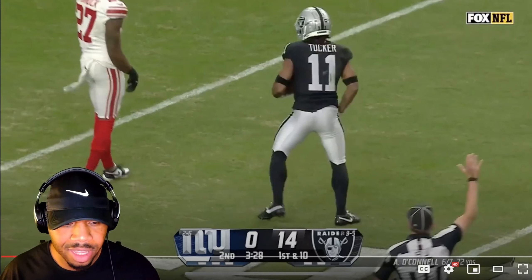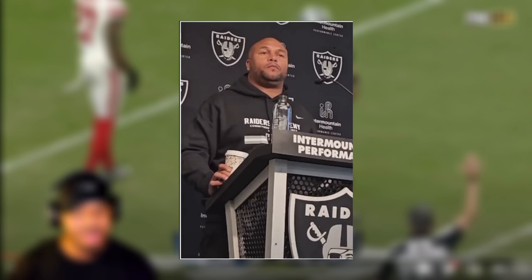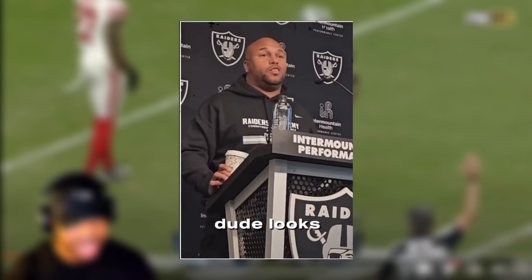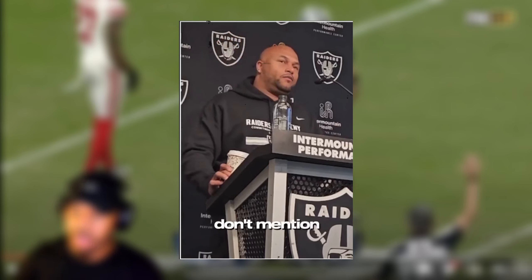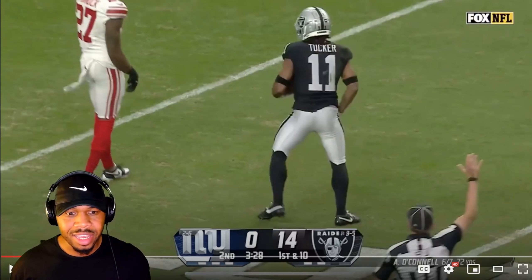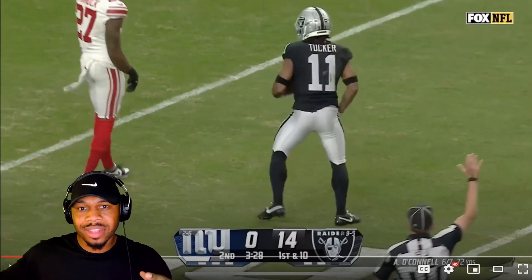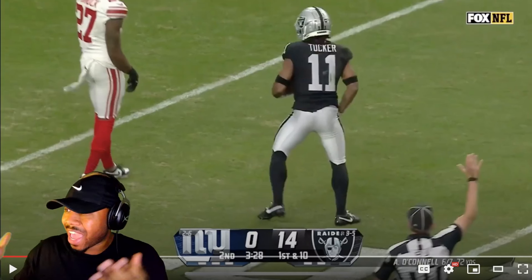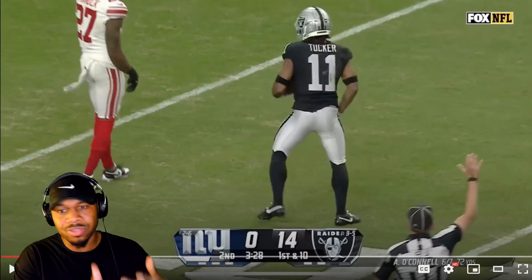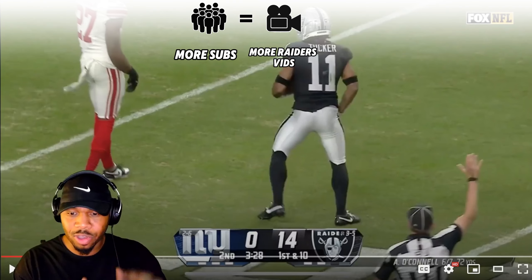My final thoughts — I really hope Trey Tucker gets more opportunity. Antonio Pierce even said it: he's been balling. Check out Pierce's interview where he talks about Tucker being the smallest guy but playing the biggest. In 12 personnel — one back, two tight ends — with Davante on one side and Tucker on the other, the defense has to respect Adams, and that allows Tucker to just work.